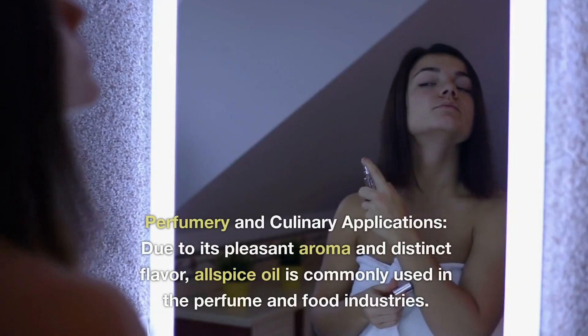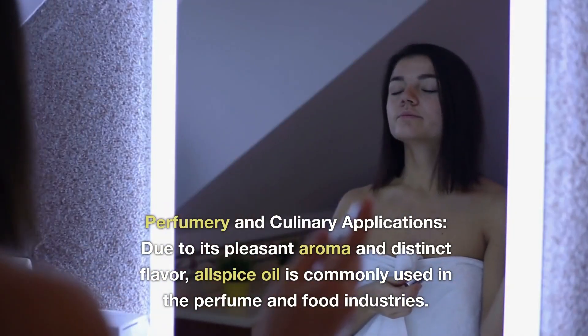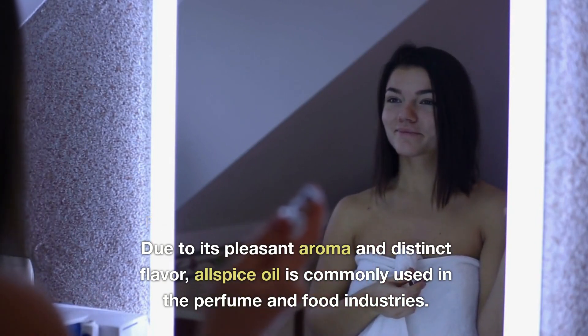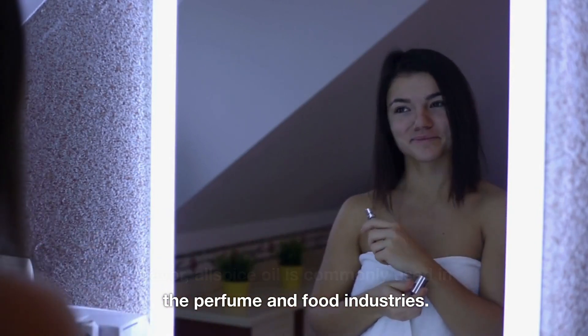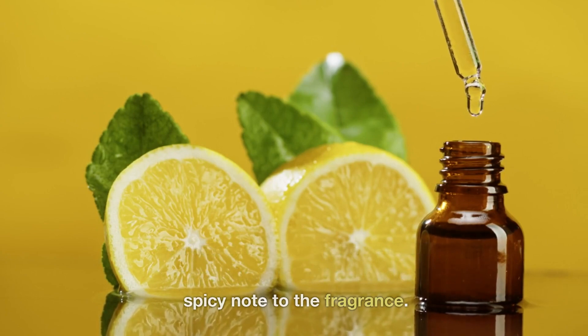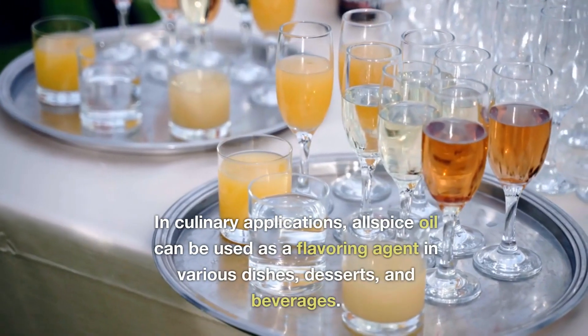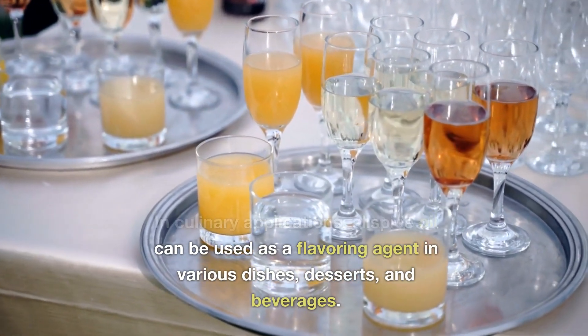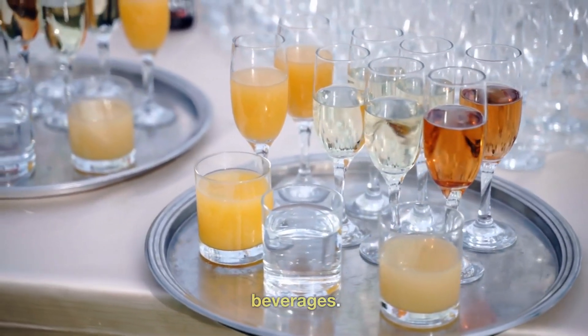11. Perfumery and culinary applications. Due to its pleasant aroma and distinct flavor, allspice oil is commonly used in the perfume and food industries. It is used as an ingredient in perfumes, colognes, and personal care products to add a warm and spicy note to the fragrance. In culinary applications, allspice oil can be used as a flavoring agent in various dishes, desserts, and beverages.